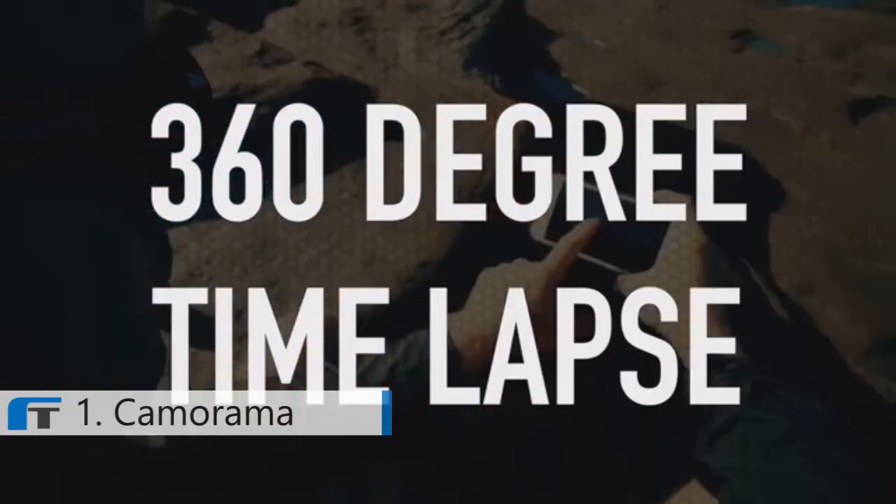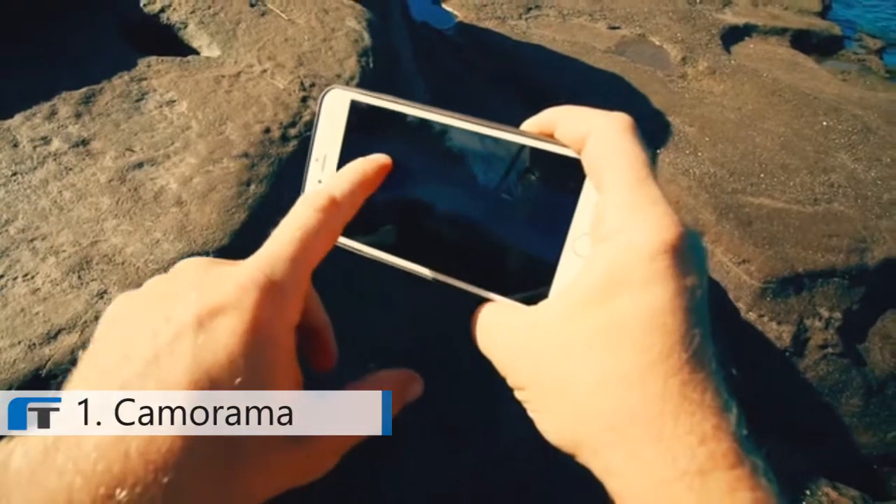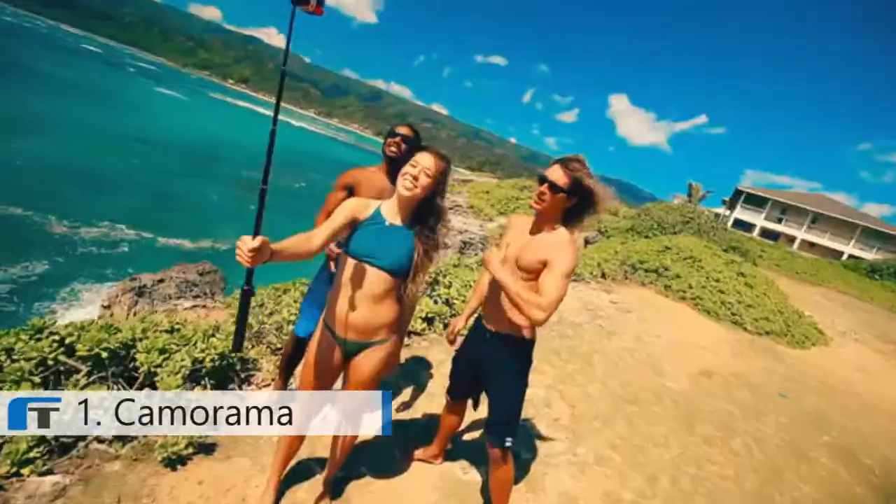You can also do 360 degree time lapse and I'm using the app to adjust it. 360 selfies.